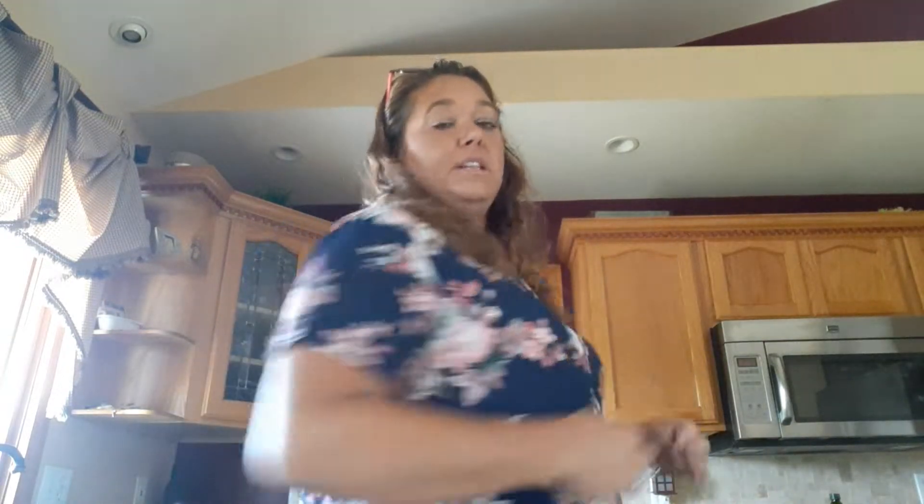Hello everybody, welcome back. I have a Dollar Tree haul I wanted to share with you. First off, I am wearing my shirt that I got at Sam's Club — it's in my Sam's Club haul. It was $9.98 and I absolutely love it.